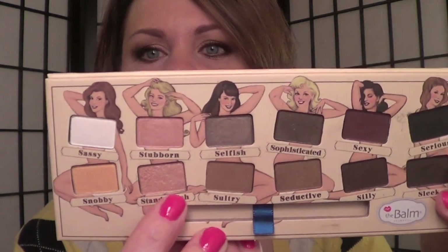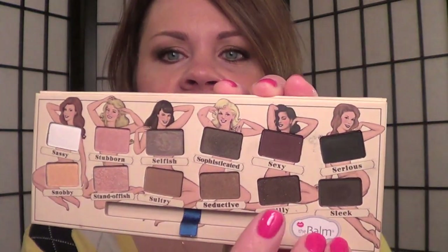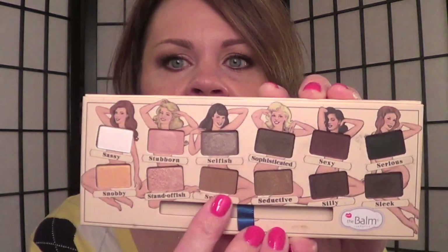Okay, so day two look that I have for you guys today. I kind of went for a light to dark, but I was trying to do a really blended light to dark. So I took Standoffish — which is this color right here — in my inner third. And then I took Seductive — which is this one right here — in the middle. And then Silly in the outer third. And then I used Sultry to soften out the crease.